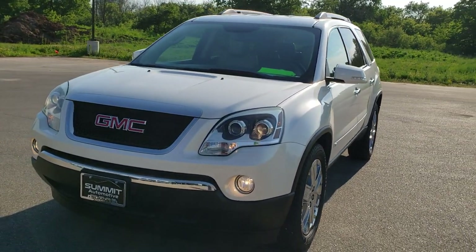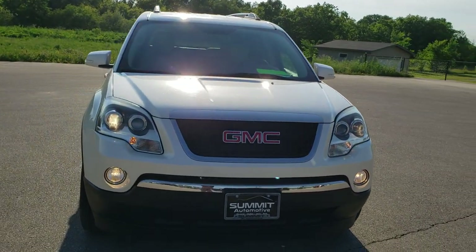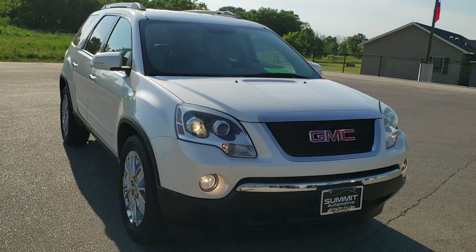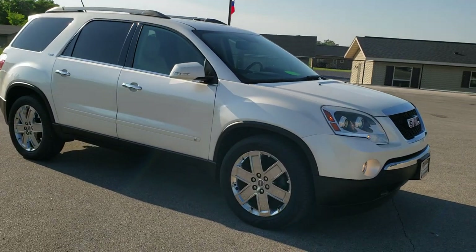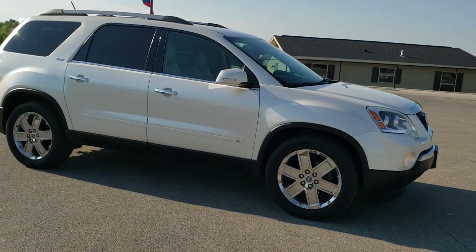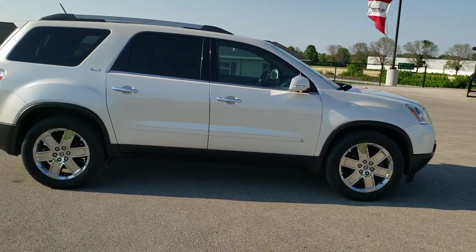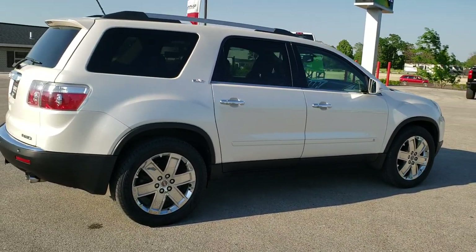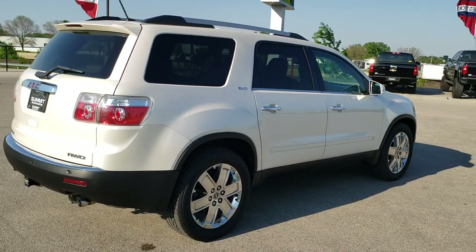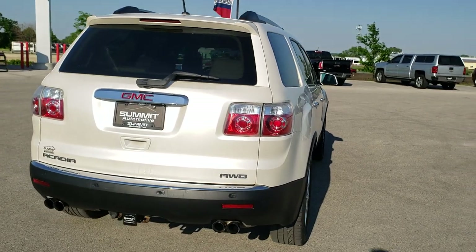Today we are checking out this super clean 2010 GMC Acadia SLT2 all-wheel drive. This vehicle has the 3.6 liter V6 motor, which pumps out 288 horsepower. This vehicle has been fully safety inspected by our service shop, it has a fresh oil and filter change, all the fluids have been checked and topped off, and this vehicle is 100% ready to go.